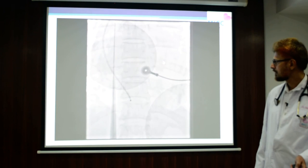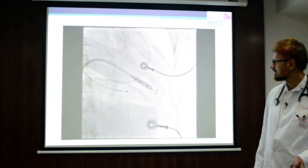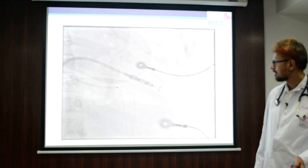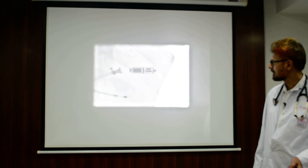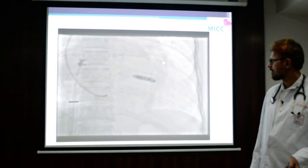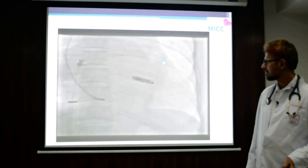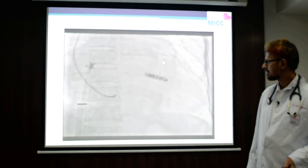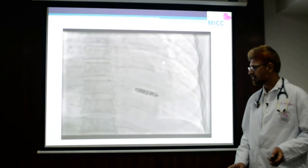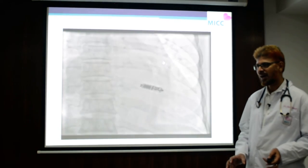In this real procedure video, you can see the sheath being introduced into the heart chamber, and we are checking whether it is well fixed. Once confirmed, we remove the delivery systems. The pacemaker is now completely independent, without any attachment, lying inside the heart and controlling the heart rhythm.